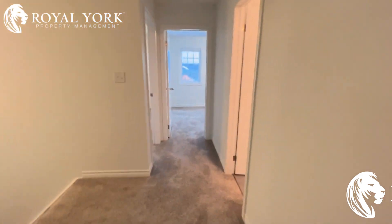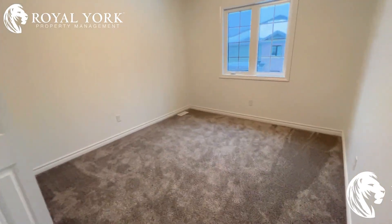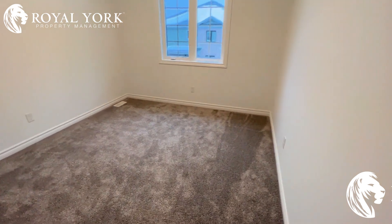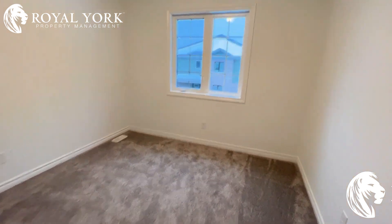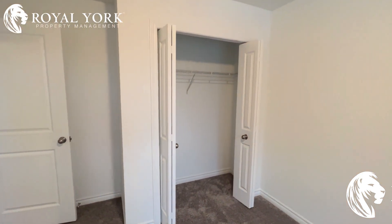As we make our way through, we have our third bedroom. Again, all these bedrooms are huge — you can fit a queen-size bed in here, no problem. Nice windows and, of course, a nice big closet.